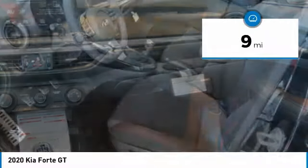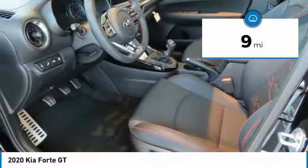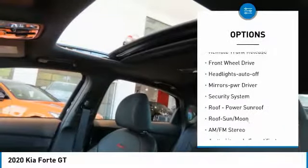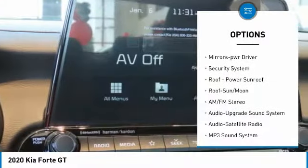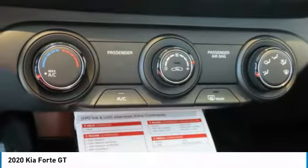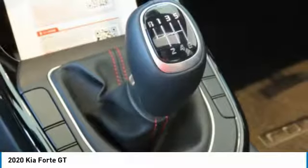This vehicle has less than 100 miles. Here are some of this vehicle's great options: heated side mirrors, traction control, daytime running lights, remote keyless entry, fog lights, remote trunk release, FWD, headlights auto off, mirror memory, security system.